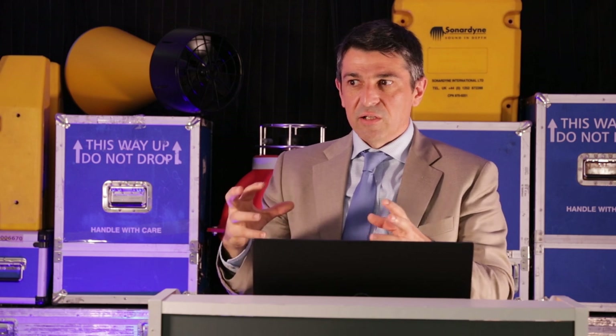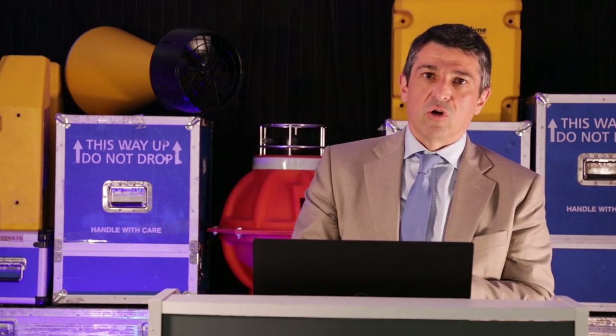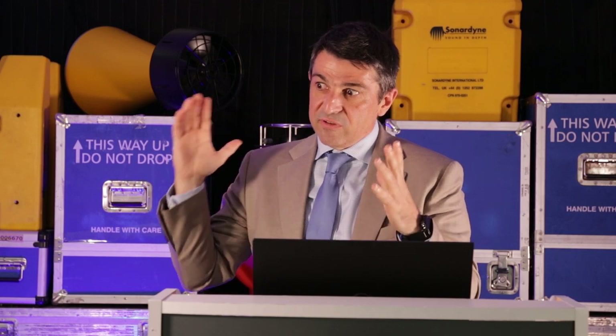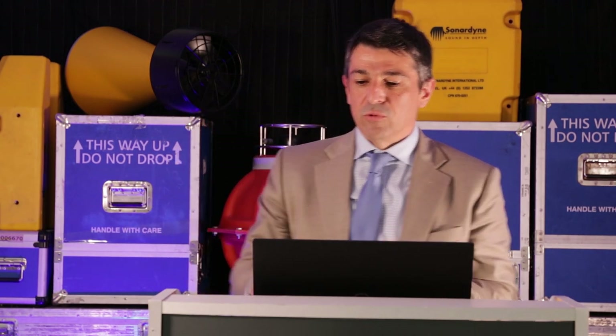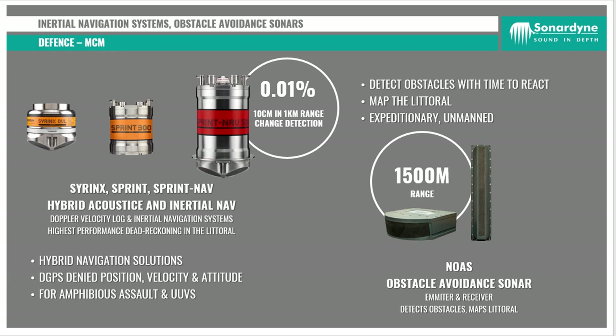When it comes to performance, Sonardyne has some of the highest performance skills out there. We're talking 0.1% dilution of precision in range — so after 1,000 metres, our error is about 1 metre, which is unfathomable if you think about it. When it comes to navigation systems, we build Doppler Velocity Logs. We build our Sprint INS system and the Sprint Nav, which combines the Doppler Velocity Log, the Pressure Sensor, the Attitude Heading Reference Sensor, and the INS all in a single package. It uses really clever algorithms to ensure we get the best possible aiding from the DVL, from the USBL, and from the depth sensor to ensure the highest possible performance from a commercial system.